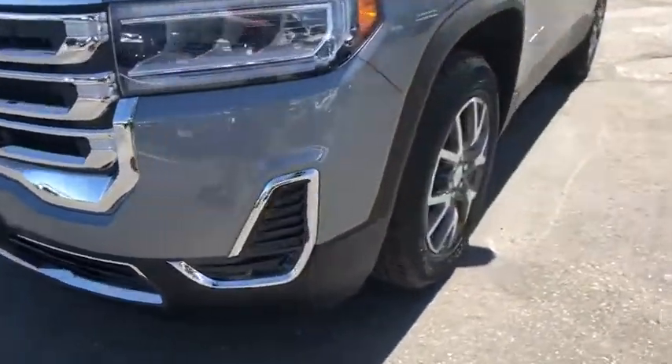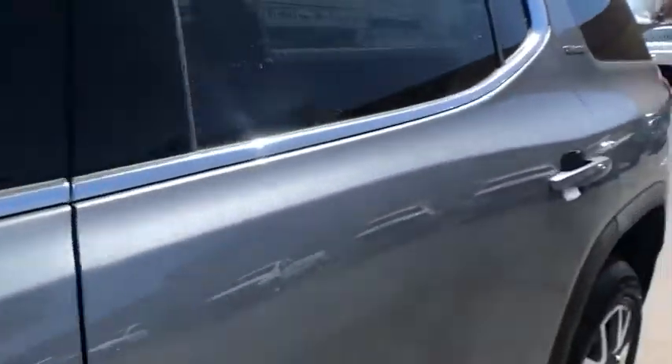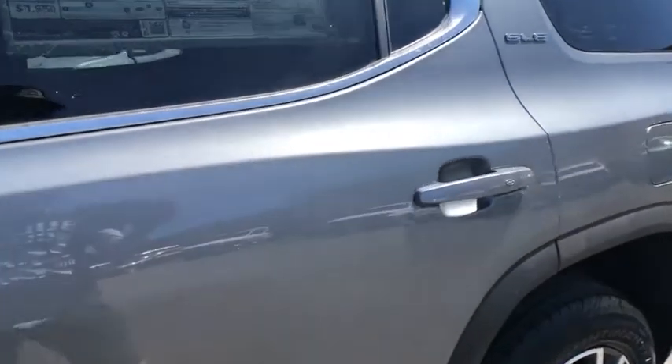Rear window defroster, security system, trip computer, overhead console, panic alarm, remote keyless entry, auxiliary power outlet, brake assist, tachometer.